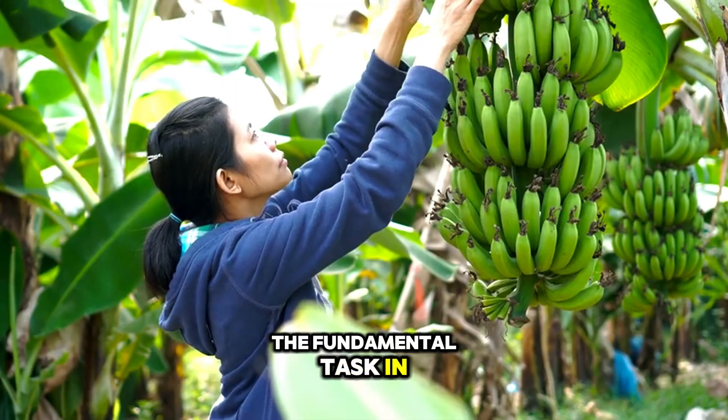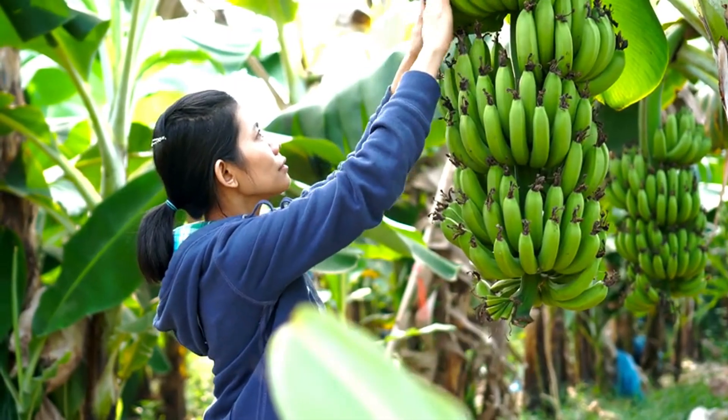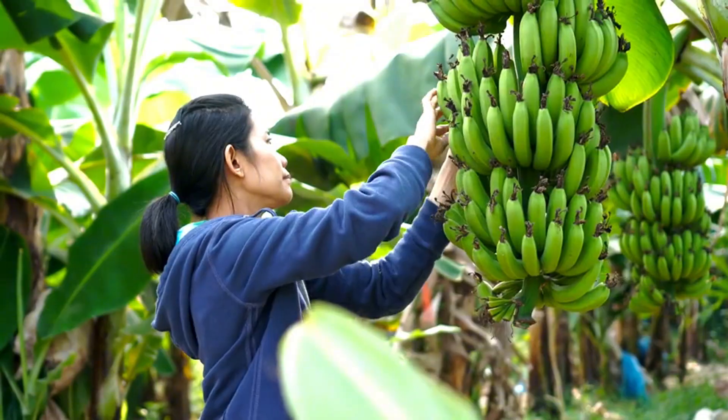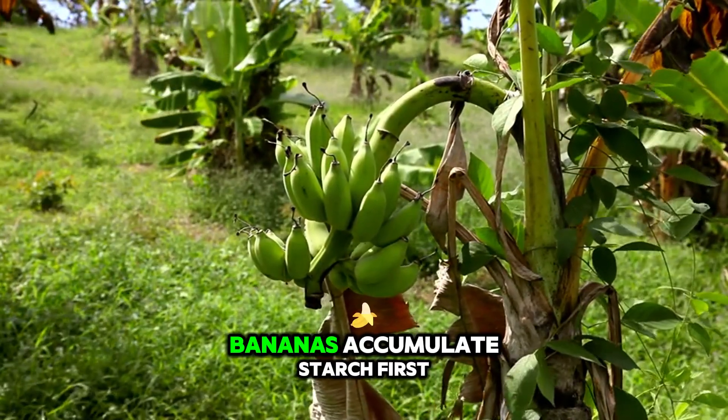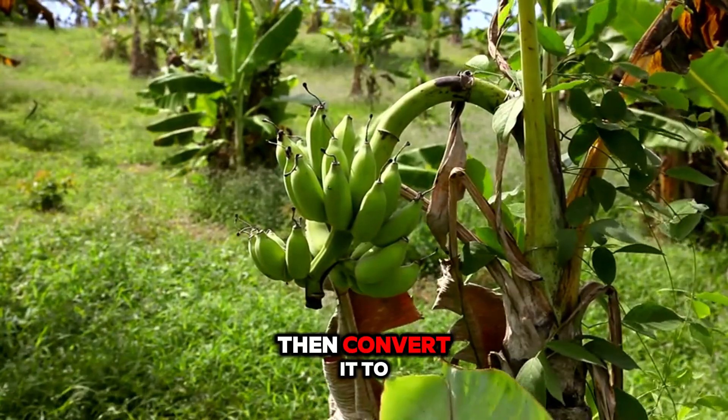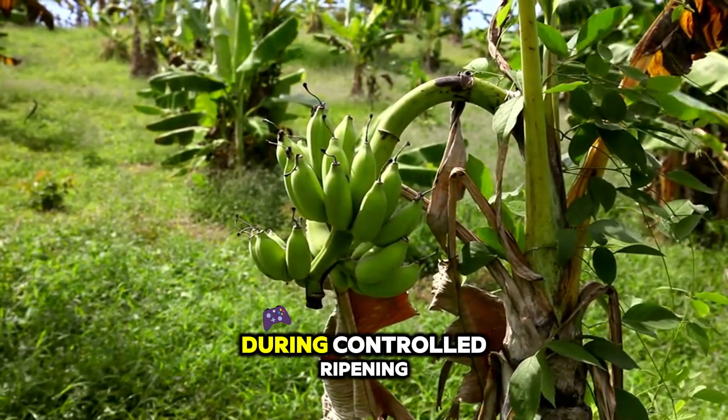The fundamental task in harvesting bananas is understanding precisely when physiological maturity occurs. Unlike many fruits that develop sugars on the plant, bananas accumulate starch first, then convert it to sugar off the plant during controlled ripening.